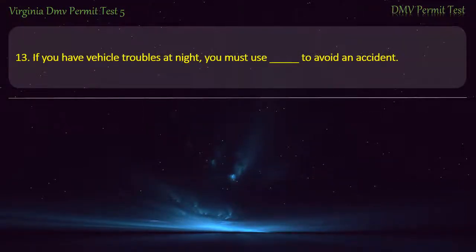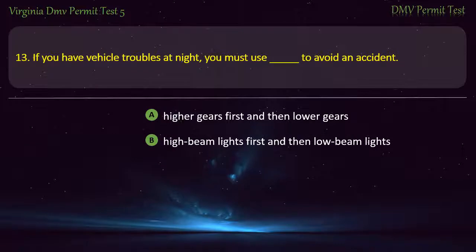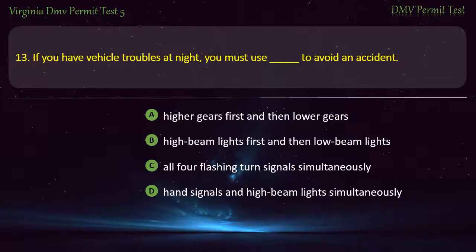Question 13: If you have vehicle troubles at night, you must use — to avoid an accident: higher gears first and then lower gears, high beam lights first and then low beam lights, all four flashing turn signals simultaneously, or hand signals and high beam lights simultaneously. Answer: All four flashing turn signals simultaneously.